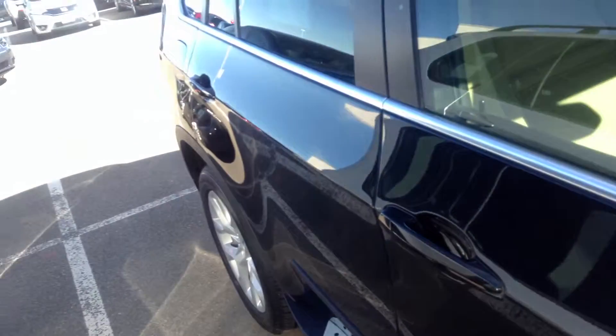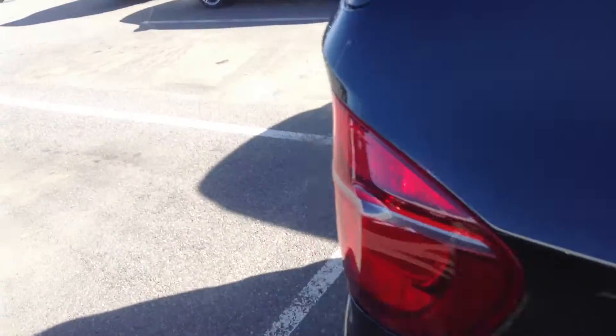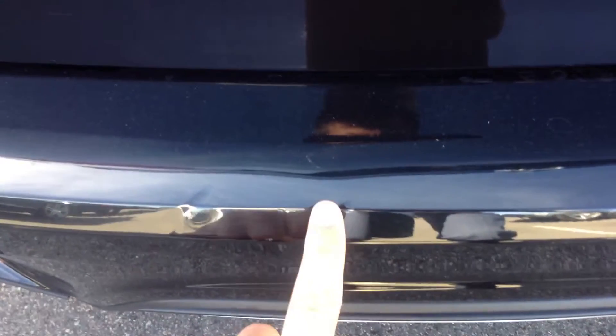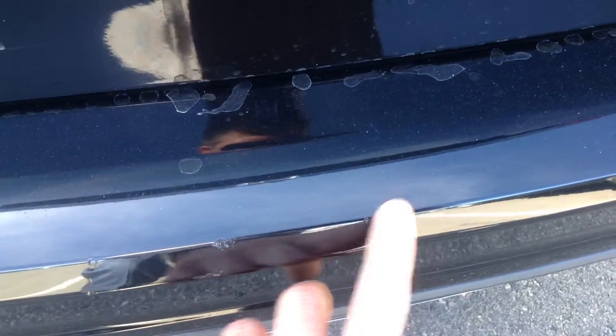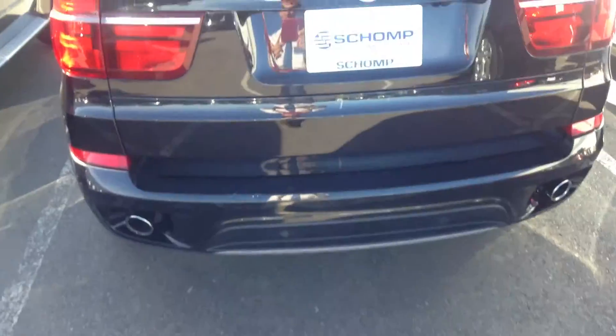Down the side of the vehicle it's straight, no dents, no dings. Now here is what I was talking about on the back bumper — it's got a couple of just little nicks right here, and then same here. But they've been filled in, so from about five feet away you can't see it, but if you get really close you can see it.